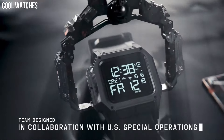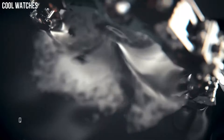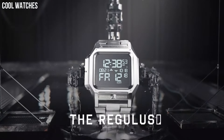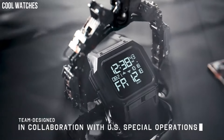Made to withstand any terrain or conditions with shock-absorbent materials, a five-year battery, and a 100-meter water-resistant case and pushers, so it can take a plunge. Custom digital LCD module encased in a protective PU jacket and pour-on foam padding.